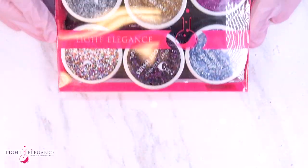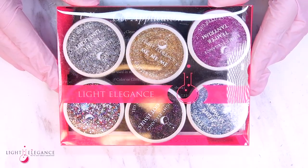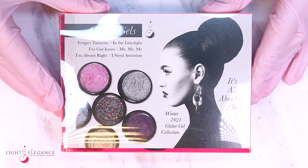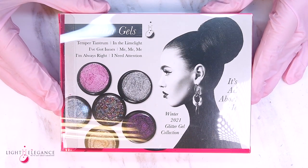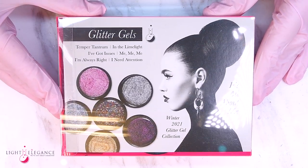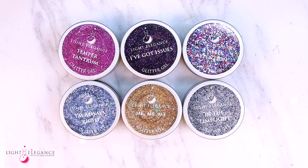Speaking of guilty pleasures and self-indulgence, glitter is definitely a must when it comes to boosting our holiday egos. These six on-trend winter glitters will be your ego partner, your wingman at the party, the co-pilot through your temper tantrums, your obstinate sidekick in stubborn discussions, your attention buddy. So let's take a look, shall we?